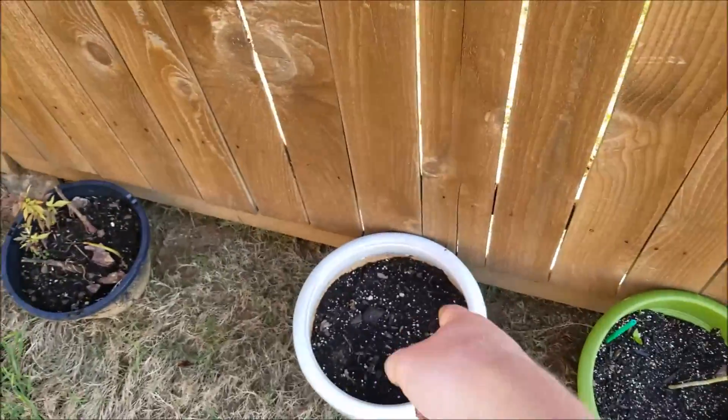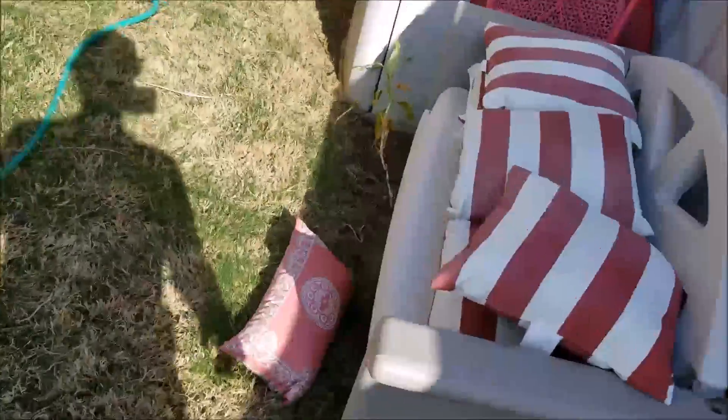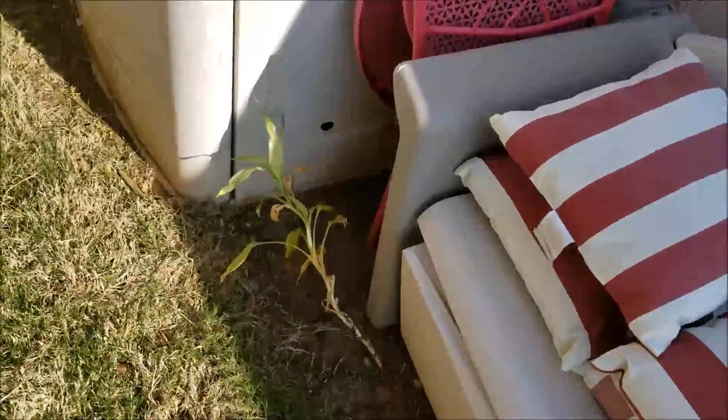There's an okra potato plant. I don't know if that's going to come back — I hope it does — and another potato plant. Bamboo, that's dying.